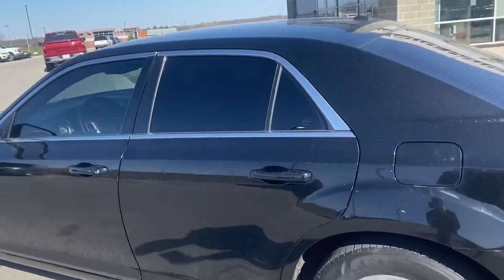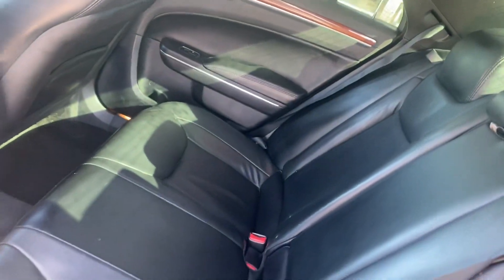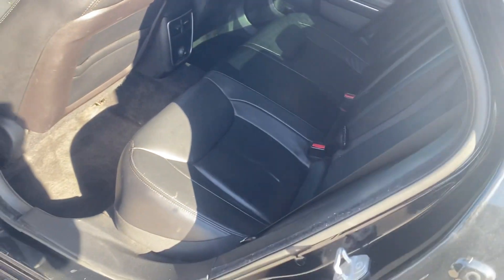Let's check out the inside. You can see the back seat looks great — no rips, no tears in any of the seats.